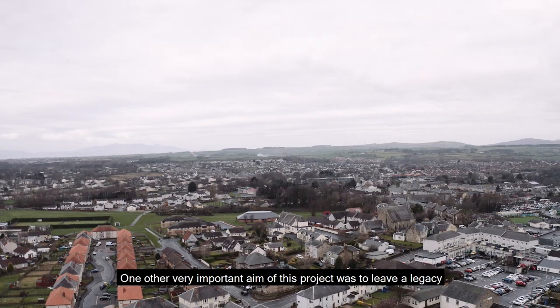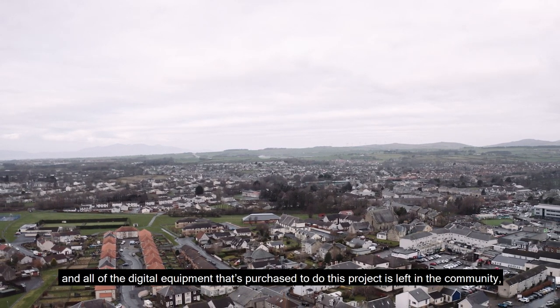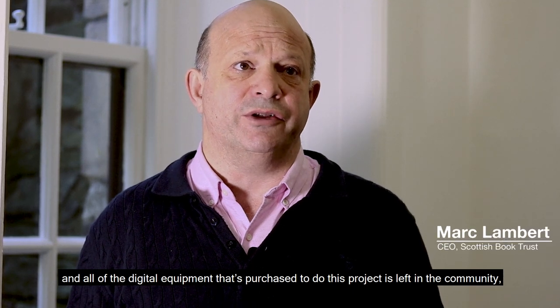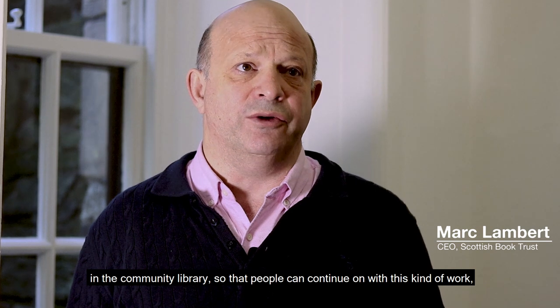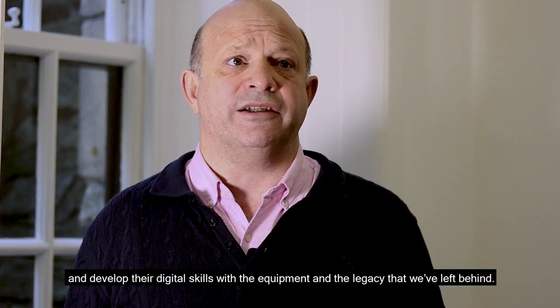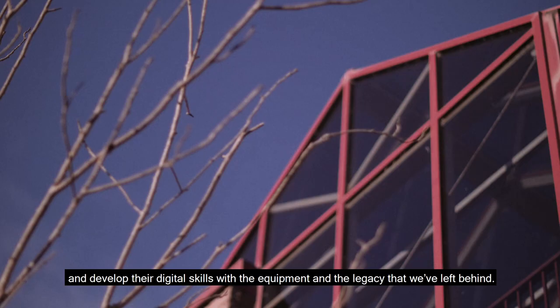One other very important aim of this project was to leave a legacy, and all of the digital equipment that's purchased to do this project is left in the community library, so that people can continue on with this kind of work, continue to tell their stories, and develop their digital skills with the equipment and the legacy that we've left behind.